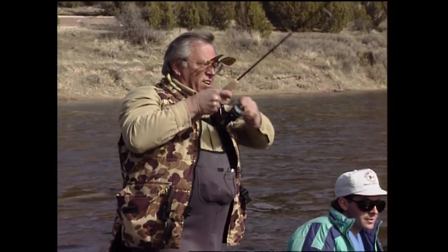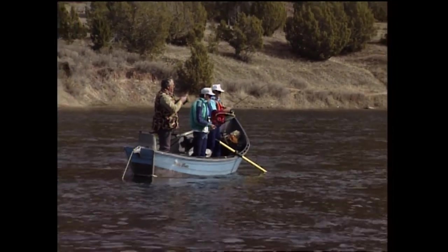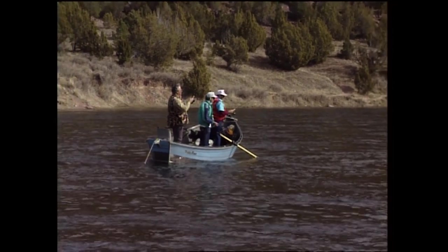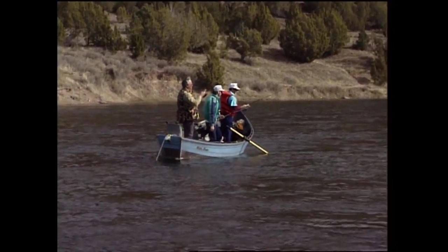Fish on! What do we got, Beck? I don't know — it's staying down deep. Could it be a brown? It's running — look at it pull out line. We might have to chase him.